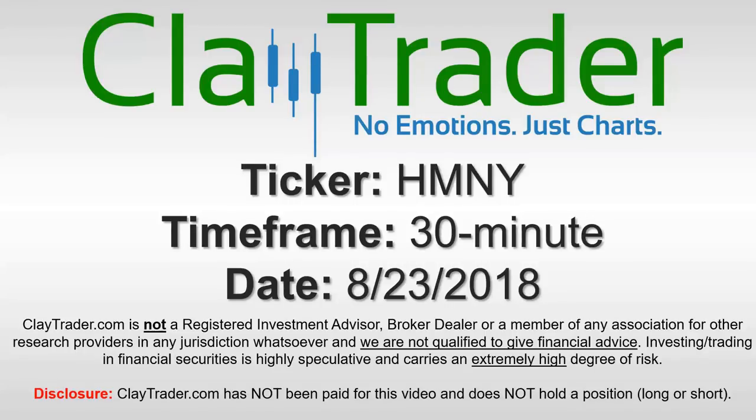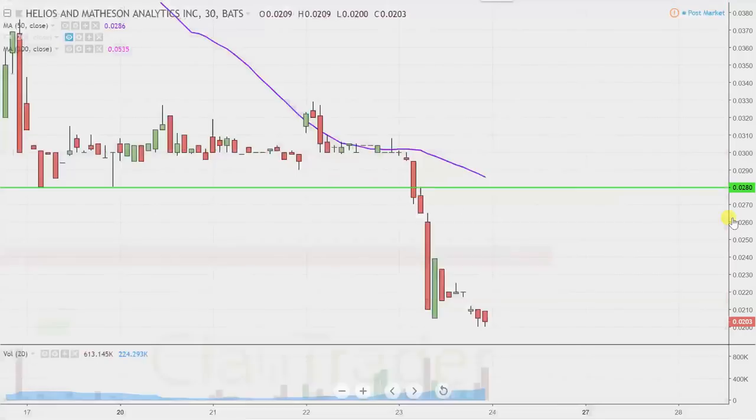Hey, it's Clay, and this will be a video chart on ticker symbol HMNY. We will take a look at the 30-minute time frame. What do I mean by 30-minute, in case maybe you're new to charts? Instead of each one of these candlesticks here representing one day's worth of price action, which is what you would normally see, each one represents 30 minutes.